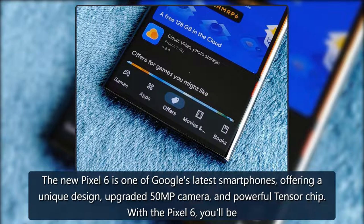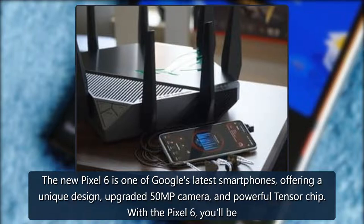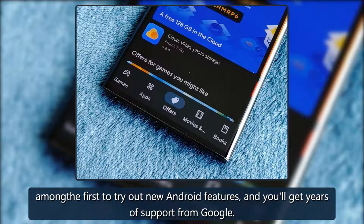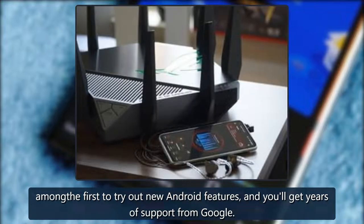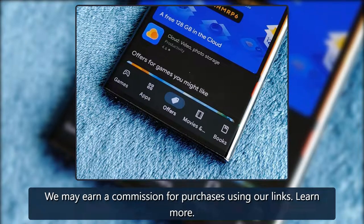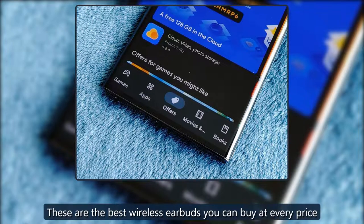Affordable flagship: Google Pixel 6 — worth a look. The new Pixel 6 is one of Google's latest smartphones, offering a unique design, upgraded 50MP camera, and powerful Tensor chip. With the Pixel 6, you'll be among the first to try out new Android features and you'll get years of support from Google. We may earn a commission for purchases using our links.